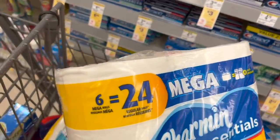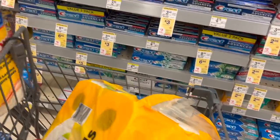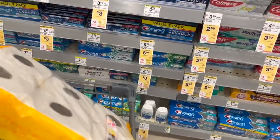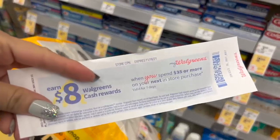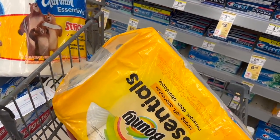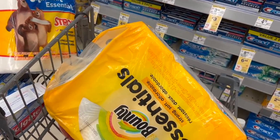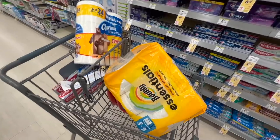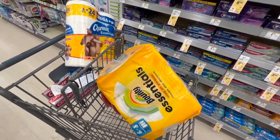Now remember, I also have a paper perk of spend $35 and get $8 back in cash rewards, and I'm going to combine it with the digital perk that I have. So this combined purchase would be: $21 for the Bounty, Charmin, and Tide.